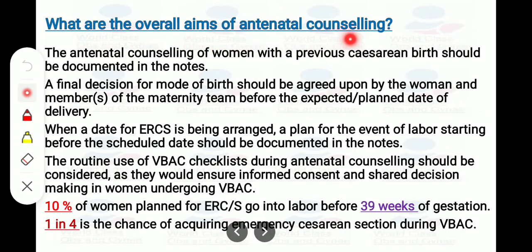What are the overall aims of antenatal counseling? Antenatal counseling of a woman with a previous cesarean birth should be documented in the notes. A final decision for the mode of birth should be agreed upon by the woman and members of the maternity team before the expected planned date of delivery. When a date of ERCS is being arranged, a plan for the event of labor starting before the scheduled date should be documented. Routine use of VBAC checklists during antenatal counseling should be considered to ensure informed consent and shared decision-making. Notably, 10% of women planned for ERCS go into labor before 39 weeks of gestation, and 1 in 4 is the chance of requiring emergency cesarean during VBAC.